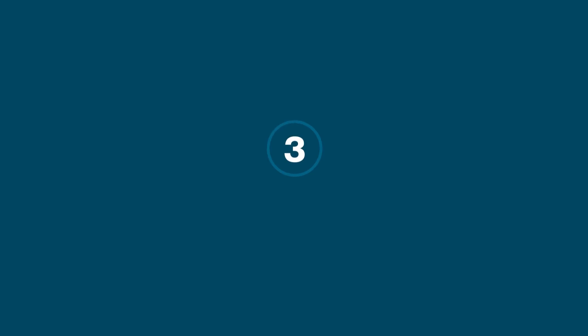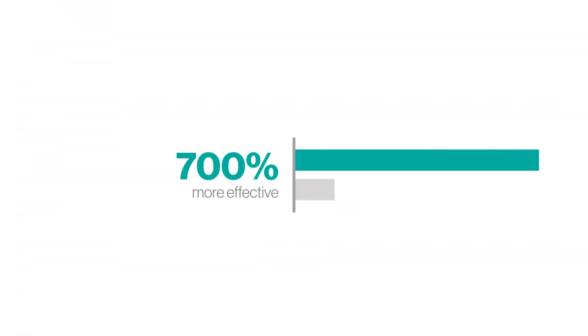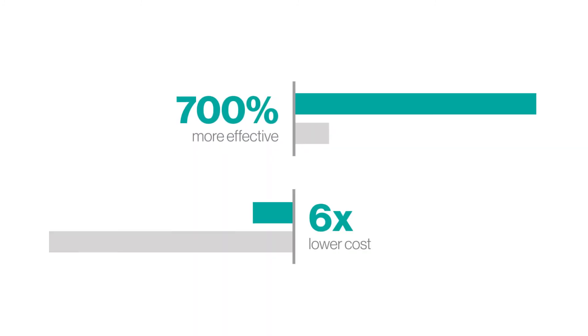Putting all these things together — better audiences, deeper insights, and better targeting — really shows up on your KPIs. Our year-over-year click-through performance continues to increase and is now more than 150% better than industry averages. And according to an independent agency study across nine different B2B advertiser campaigns, we also outperform in terms of what really matters: back-end engagements with your message, with your site, and with your content. We're 700% more effective than other data providers at a 6x lower cost per engagement.